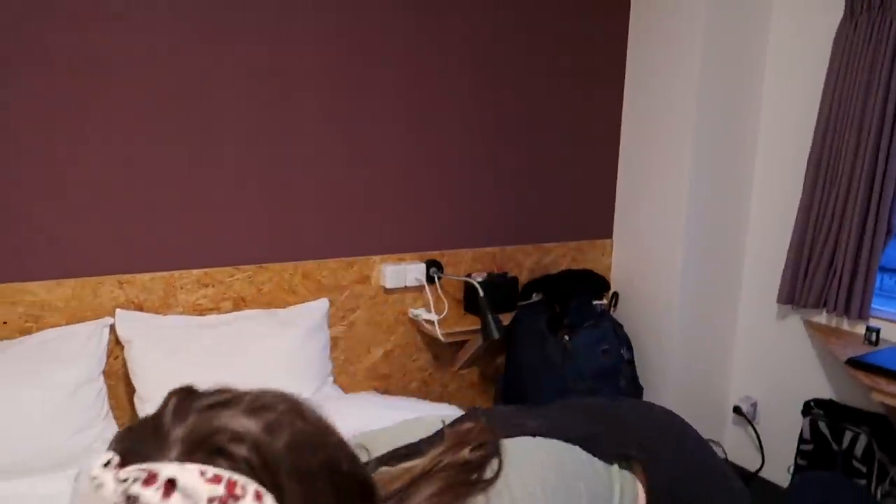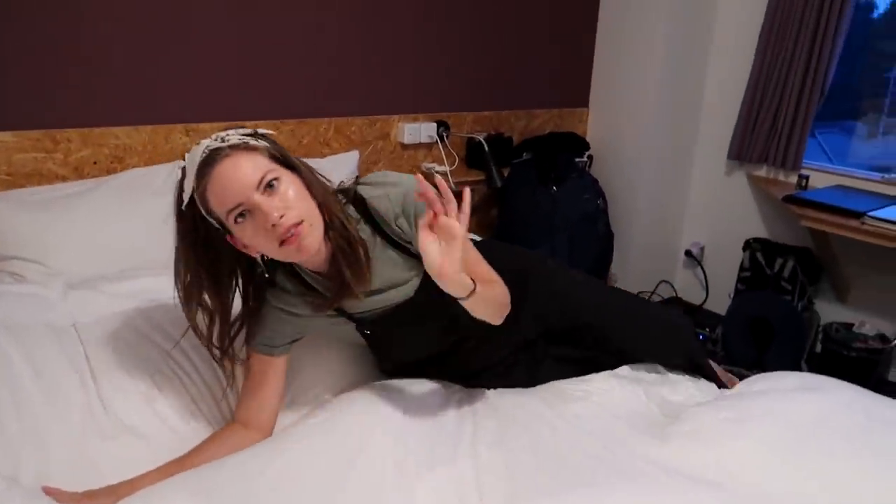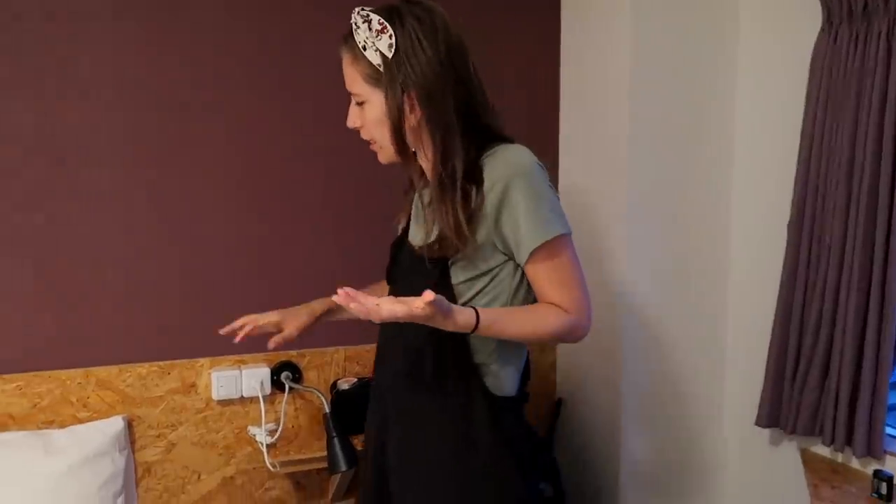Moving out of the bathroom to the bedroom. We have a bed kind of flush against the wall, very space efficient. This is a lovely duvet — so fluffy. I've had some really great sleeps here. The pillows are fluffy — this is the kind of bed I like.